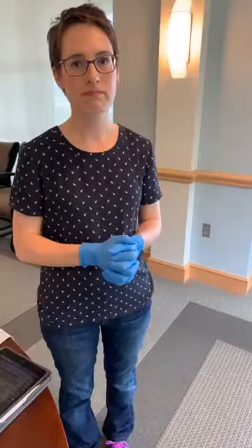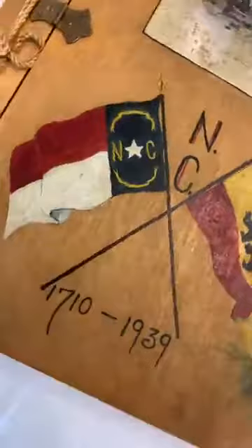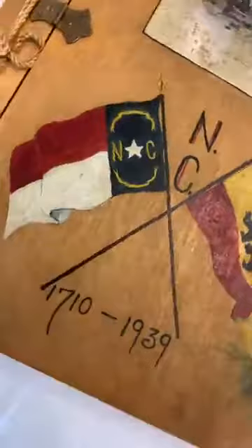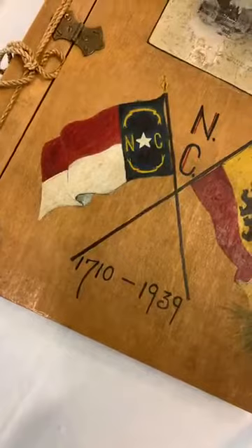A question came in from Chris about the painted scrapbook: are the dates on the NC flag inverted since you're looking at the reverse of the flag? That's a good observation — looking at it, it actually does appear kind of backwards. But I guess creative license, maybe artistic license. Good spotting of that detail.